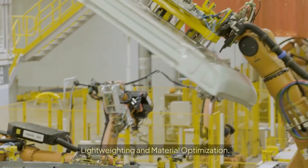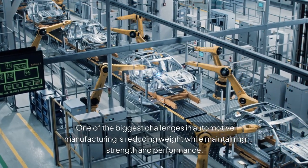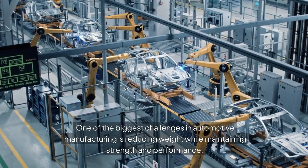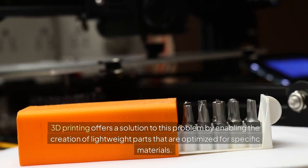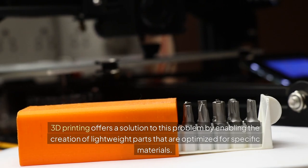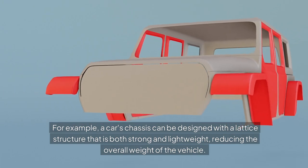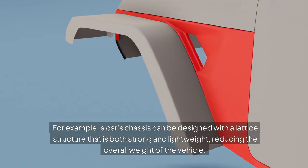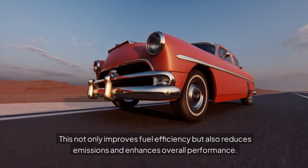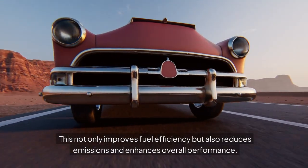Lightweighting and Material Optimization. One of the biggest challenges in automotive manufacturing is reducing weight while maintaining strength and performance. 3D printing offers a solution by enabling the creation of lightweight parts optimized for specific materials. For example, a car's chassis can be designed with a lattice structure that is both strong and lightweight, reducing the overall weight of the vehicle. This not only improves fuel efficiency but also reduces emissions and enhances overall performance.